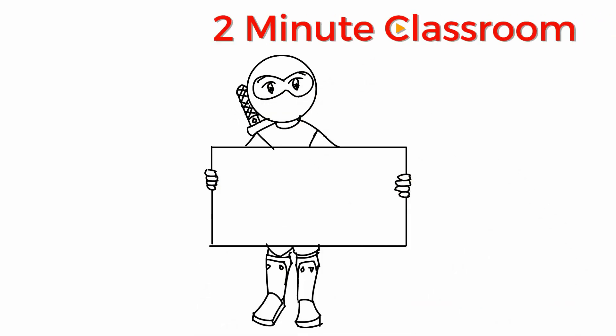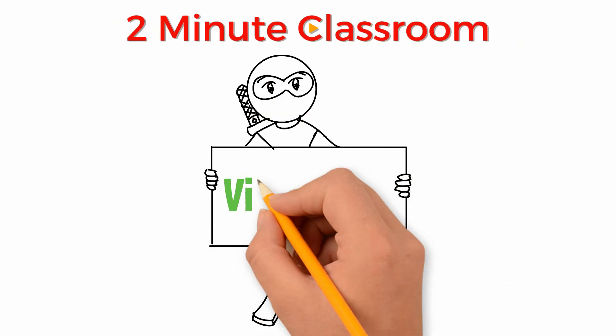Thanks for stopping by. This is 2 Minute Classroom, and today we're talking about vitamin D.